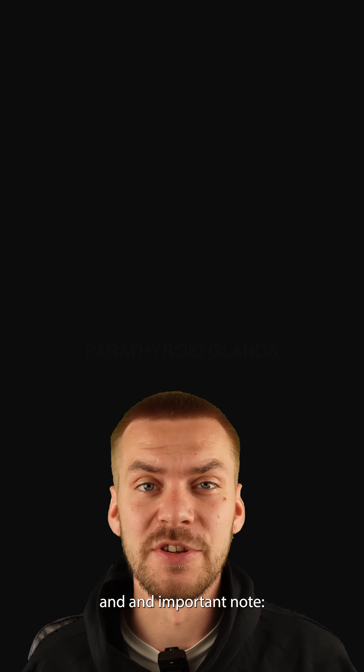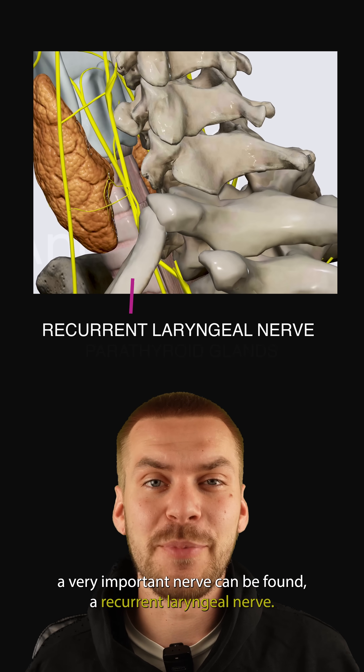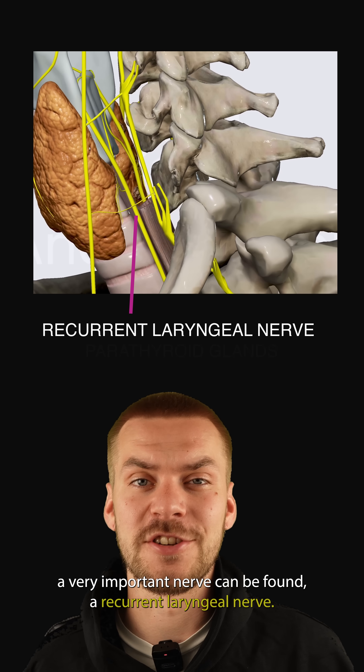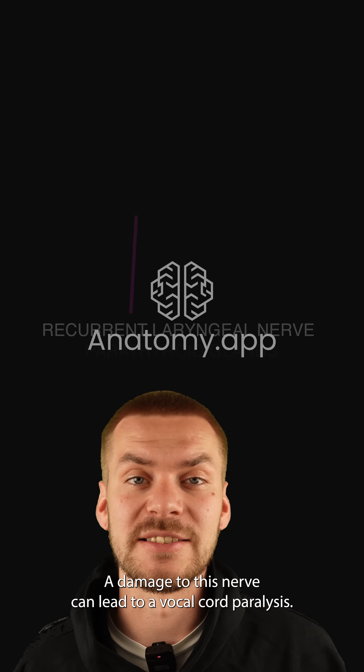And an important note: just posterior to each lobe of the thyroid gland, a very important nerve can be found — the recurrent laryngeal nerve. Damage to this nerve can lead to vocal cord paralysis.